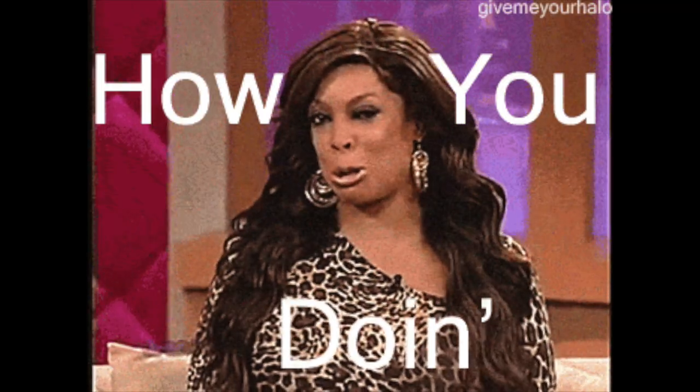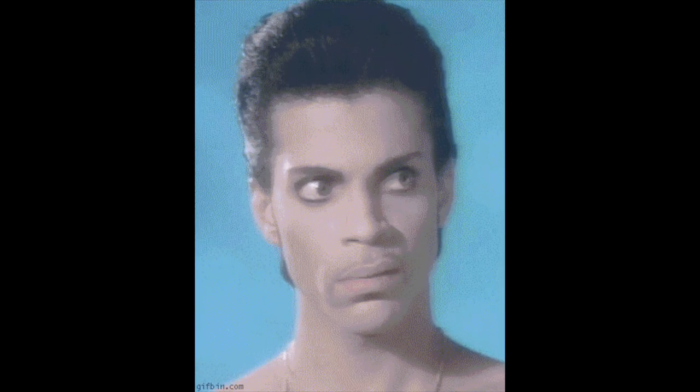What's up divas, what's up divos! Girl is back with another WestKiss Hair video. What's up you guys, I hope you guys are having a great amazing day. As for me, it couldn't get any better — just glad to be here.